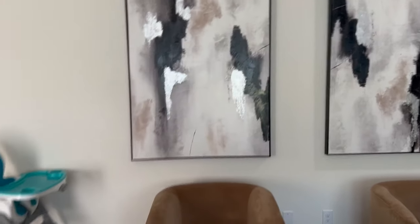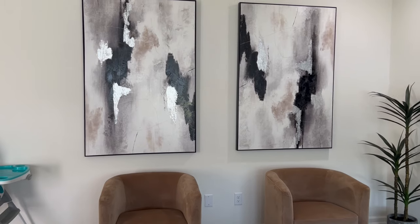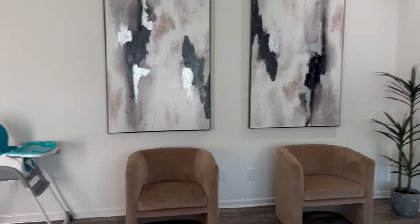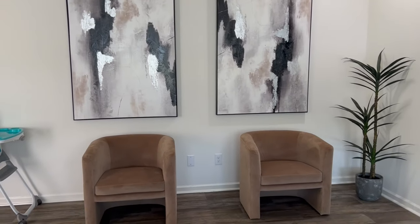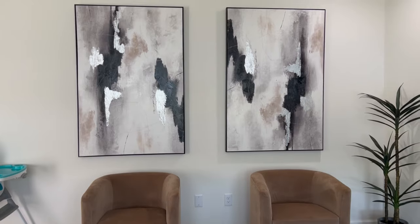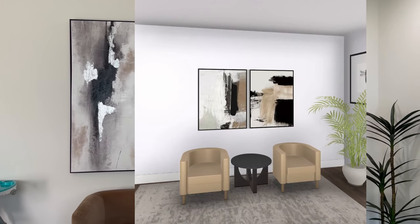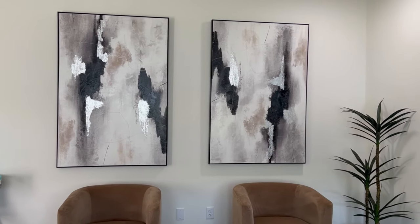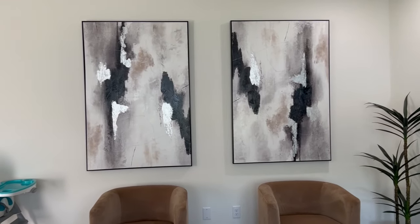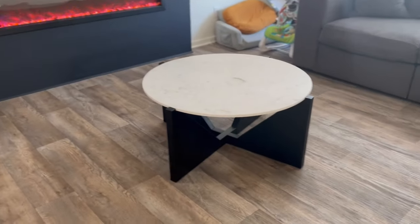We recently got these paintings maybe three weeks ago — found them at Home Goods. I don't ever find anything at Home Goods near where I live, but I had some time to kill and I flipped through those big pictures and saw these. They're huge — nine-foot ceilings and they take up the majority of the wall. I was looking for paintings and the ones I wanted were like a thousand dollars each; these were like $150 each. I didn't care that they had silver in them — I took them.